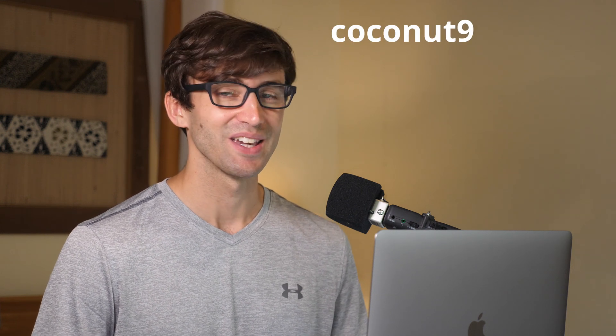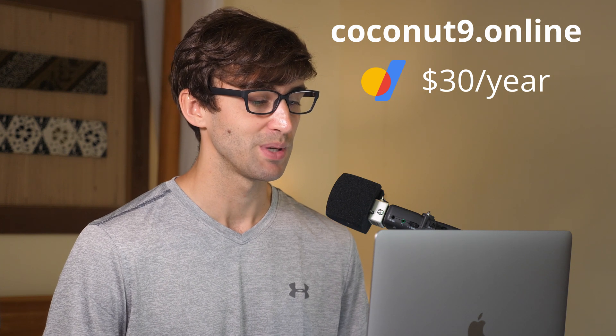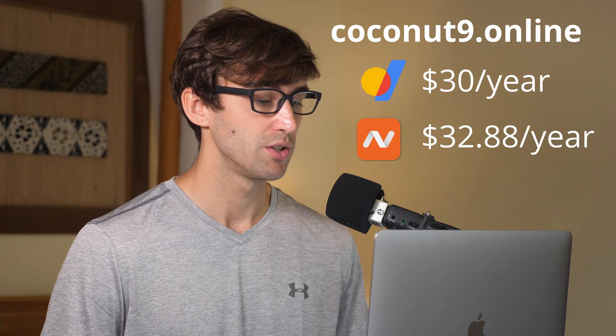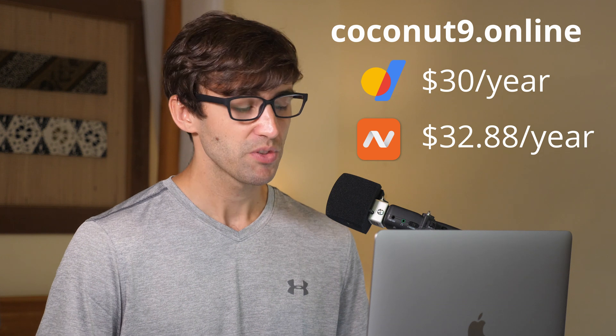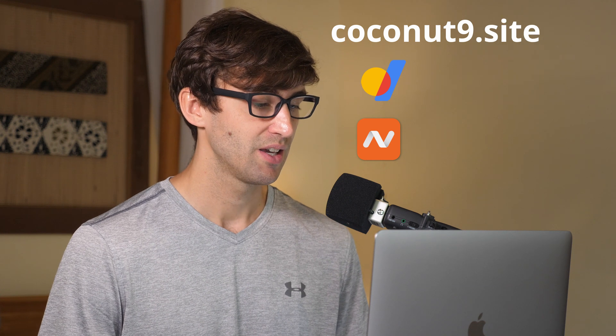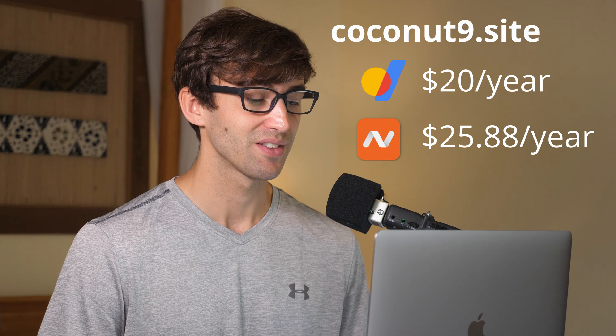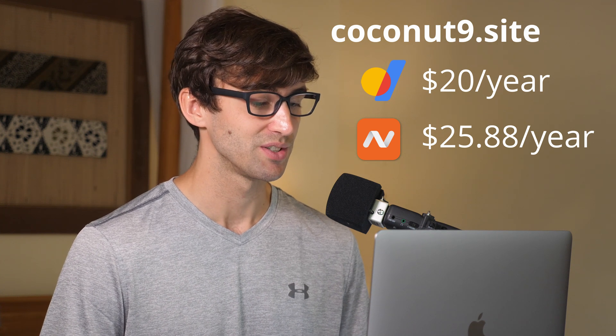The domain name I picked was Coconut9. Typically this would be Coconut9.com, but the first one is Coconut9.online — Google charges $30 per year while Namecheap charges $32.88, a small difference. The next one is Coconut9.site: Google charges $20 while Namecheap charges $25.88. The gap there is increasing, so you can see you've got to be careful here.